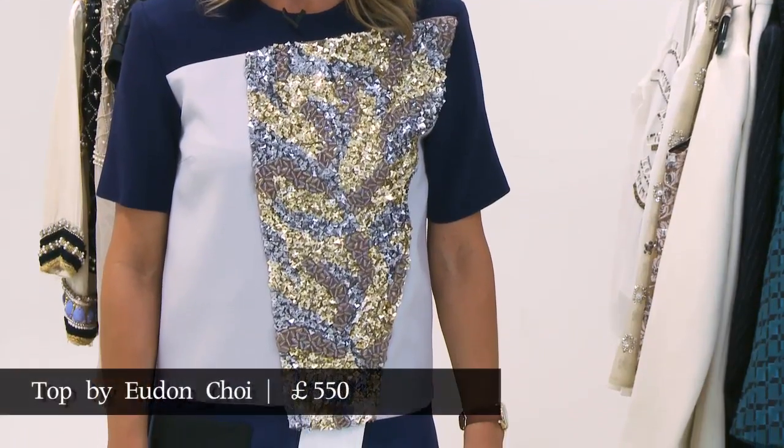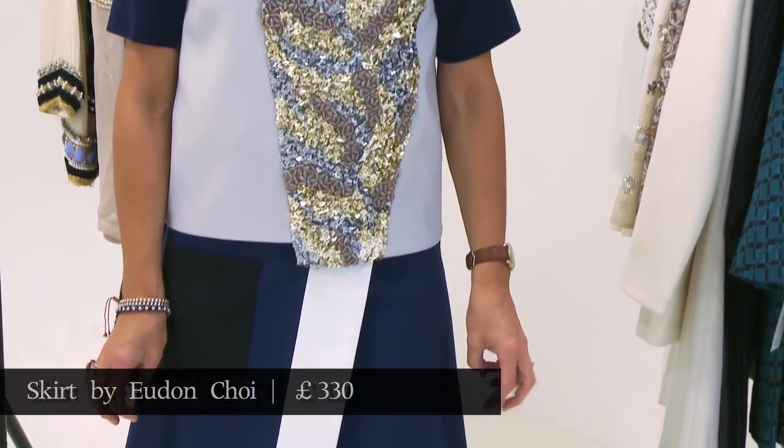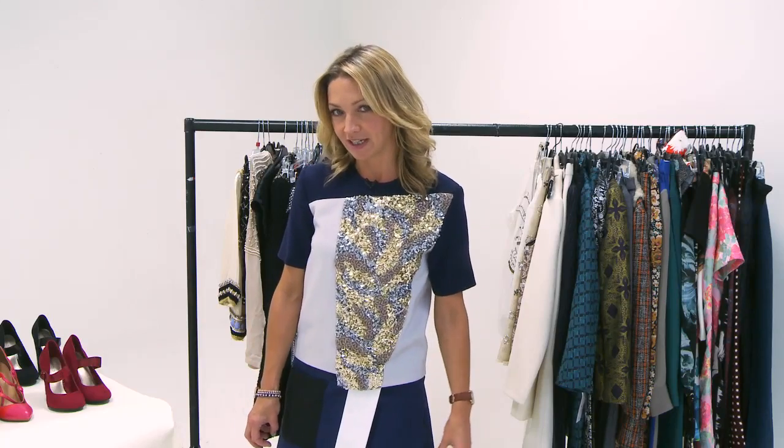Some of the designers did it in a very modern way. This, which I'm wearing today, which is actually a two-piece ensemble, is a kind of modern graphic take on the embellishment theme. But there are lots of pieces here which take it in a different direction, so we've got quite a few pieces on the rails here to show you.